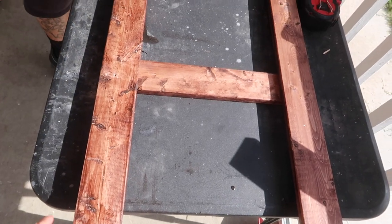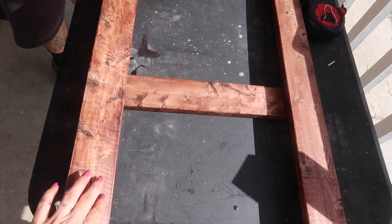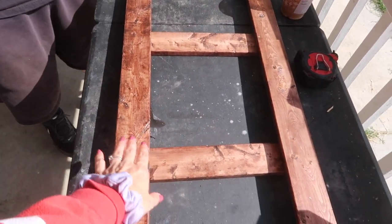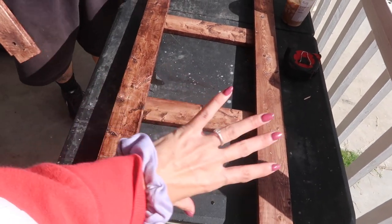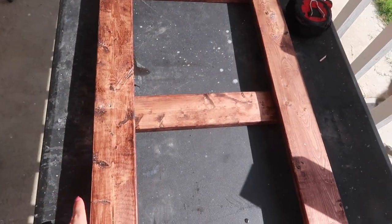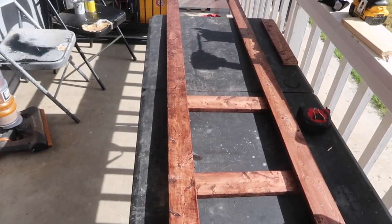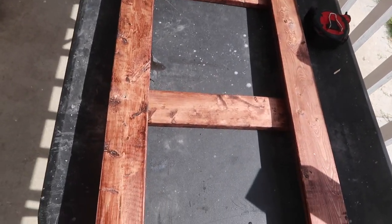We went ahead and took the ladder apart. This came out really nice, I like it. We originally had it set up like this — if you guys remember, that was the setup. I have a change in plans and I'm gonna have Christian put it together a different way. I'm excited for you guys to see it once it's all put together, so stay tuned.